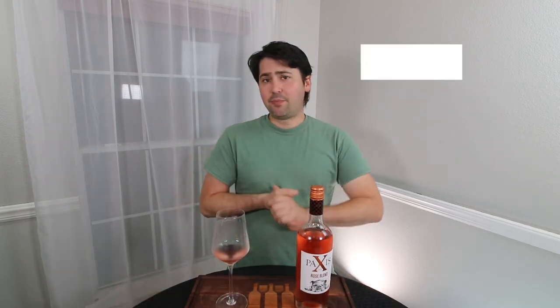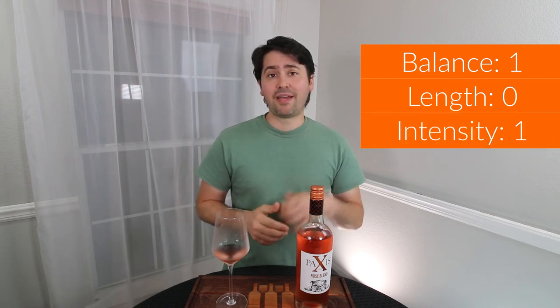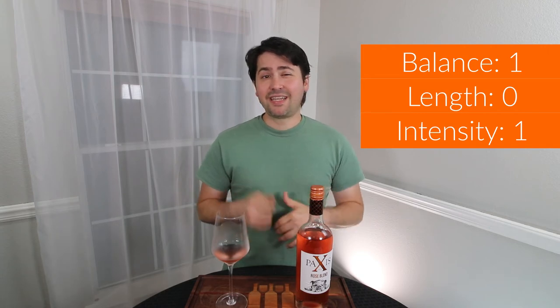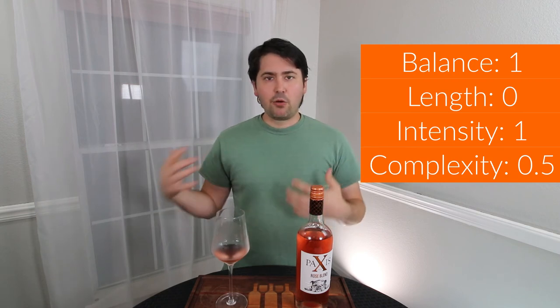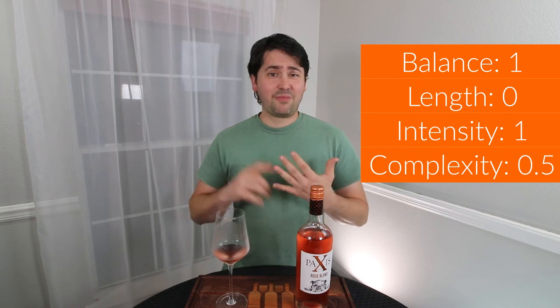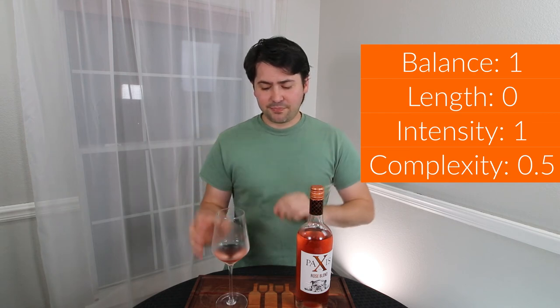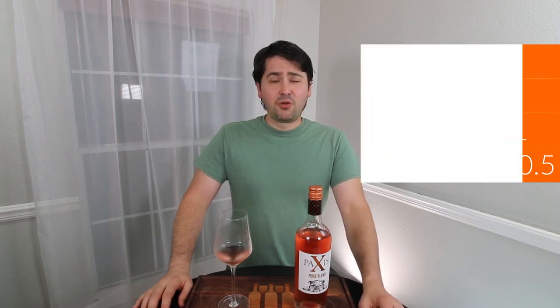Let's get to the BLIC. Balance — you're in balance, I have nothing to complain about whatsoever. Full point. Length — medium minus finish. Zero points. Intensity — going to give you a full point; you have medium plus nose and a very strong intensity on the palate, rounding up a little bit, I really like that. Complexity — I'm going to give you half a point. I'm not getting any mallow or anything that would give it additional layers of complexity; however, there is a lot of fruit — red fruit, citrus, and a little bit of a mineral effect. All of that adds up to half a point. So ultimately that leaves you two and a half points.